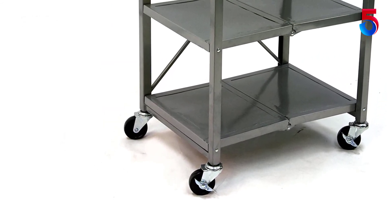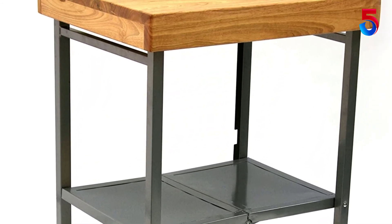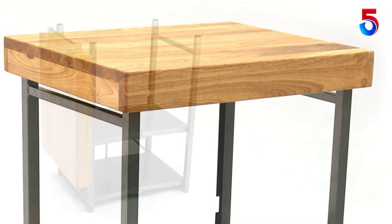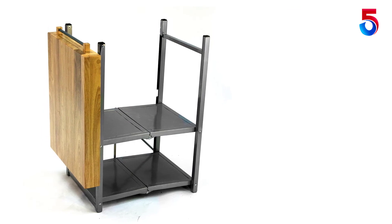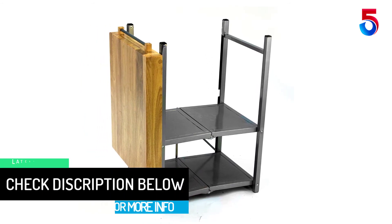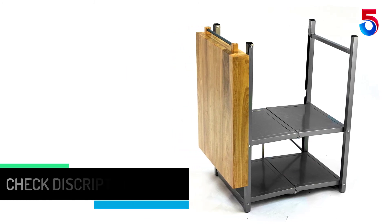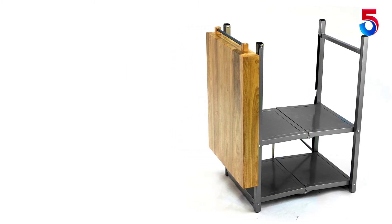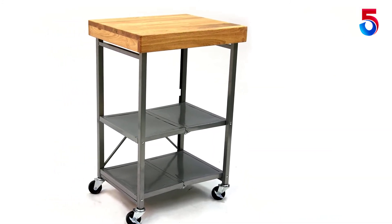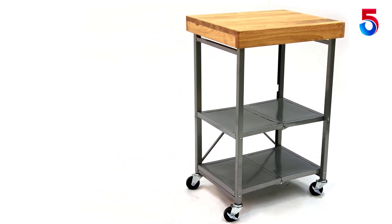Product specs — Folded: 5.5 inches W by 20 inches D by 35.5 inches H; Unfolded: 25.25 inches W by 20 inches D by 36 inches H. Steel top: 24 inches L by 20 inches W by 3 inches H. Shelves: 22 inches L by 15 inches W. Top shelf to middle shelf: 16 inches; bottom shelf to middle shelf: 11.5 inches. Side handle: 15.25 inches. Weight capacity: 300 pounds. Weight: 35 pounds. Material: stainless steel. Included items: Origami kitchen cart and 4 caster wheels.